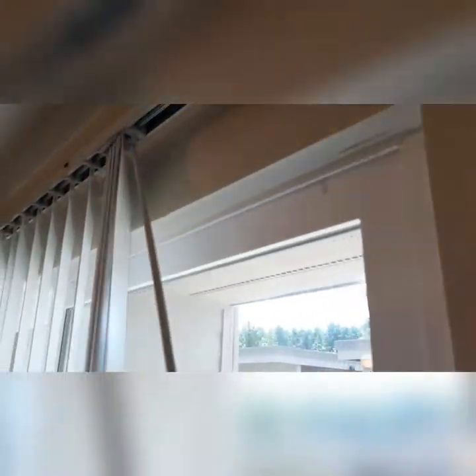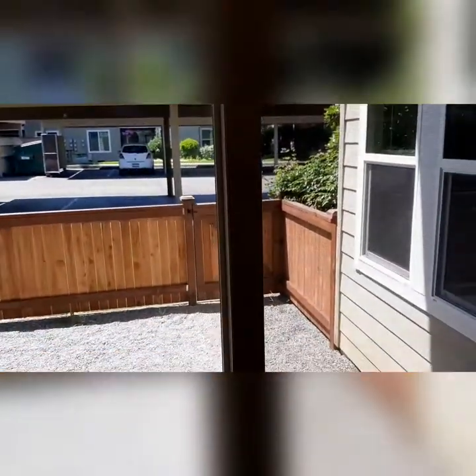We've also got a sliding glass door here with more light than you can possibly handle, along with a fenced yard.